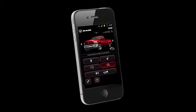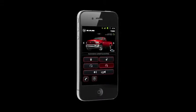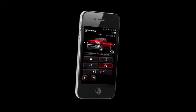Uconnect Access is like having a remote control for your truck. You can lock, unlock, or start your truck from any distance using your smartphone.